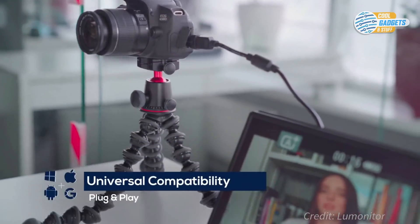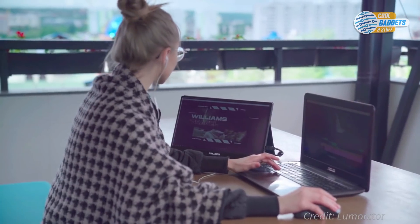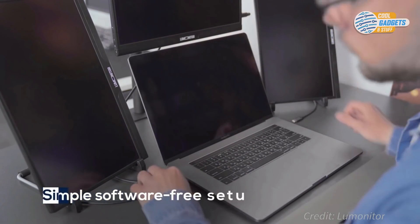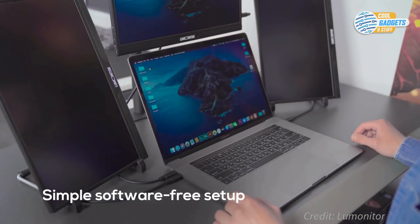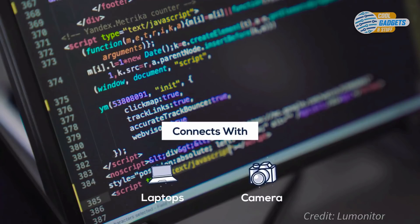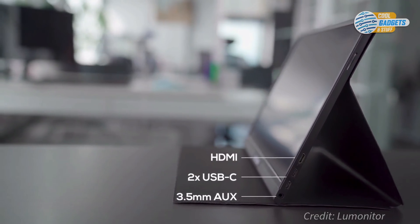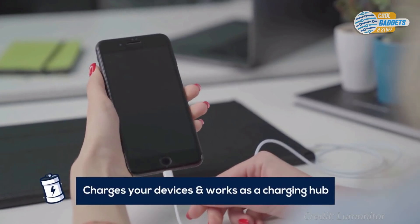Loo Monitor is universally compatible with all devices and operating systems, including Apple, Android, Windows, and Linux. No setup, software, or apps are required. As soon as you plug in your device, Loo Monitor mirrors or extends your display instantly. And because it has an internal power source, Loo Monitor will remember your settings. Its host of high-speed ports and built-in battery will free you from adapters and dongles, and also keep your devices fully charged.